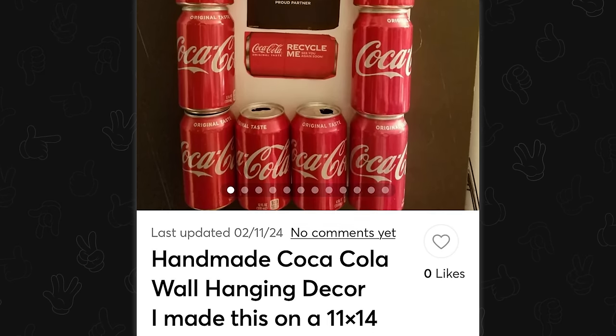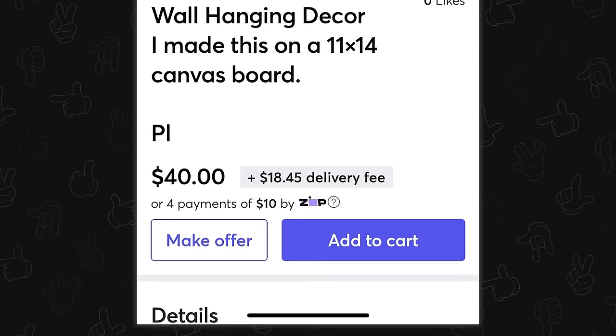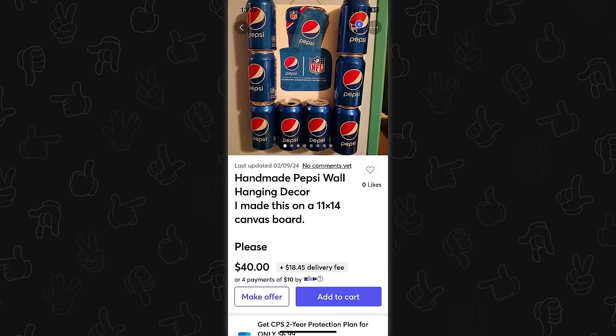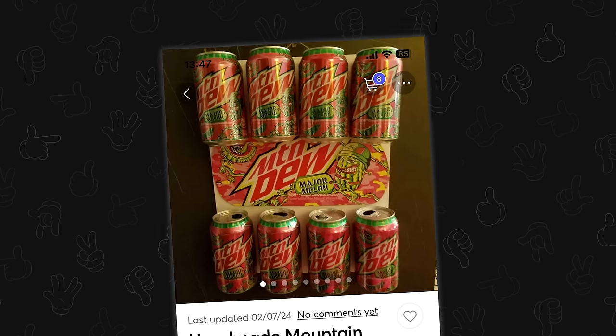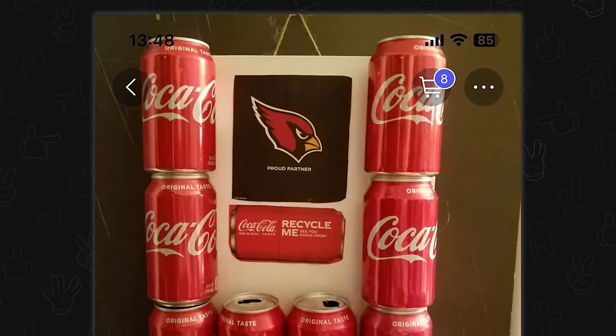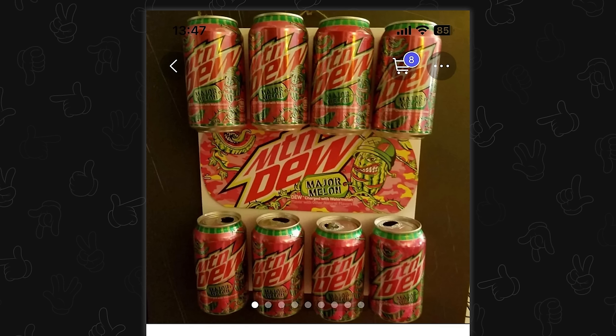Handmade Coca-Cola wall hanging decor. I made this on an 11 by 14 canvas board. Well, I'm glad to see a number can assemble Coke cans. Oh, there's more. There's a Pepsi one. And of course, there's a Mountain Dew one. Yeah, of course. The first one was for some sports team with a bird, the second one was vaguely NFL, and the third one was just Mountain Dew.